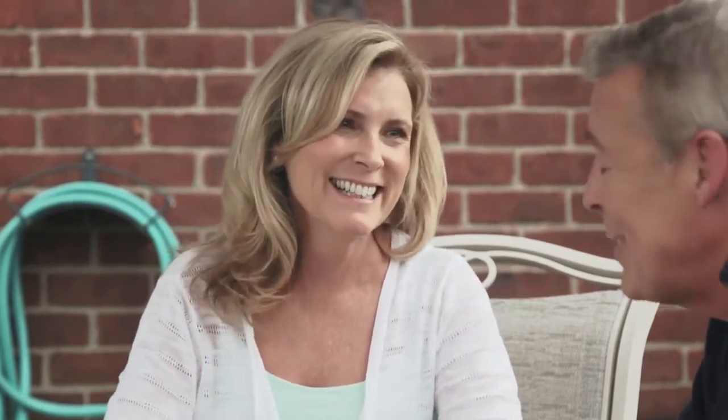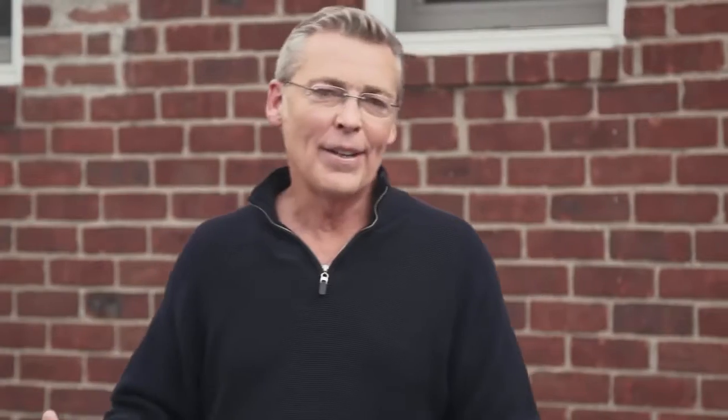I'll be honest — when it arrived, I was very hesitant. But when you took it out of the box, your exact words were, "Wow, this is a hot rod." Okay, you caught me. The sleek look helps a lot, but the way it moves — that's what really sold me.